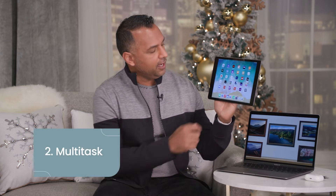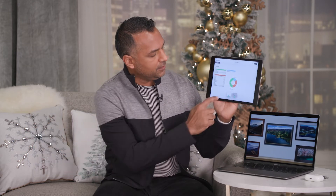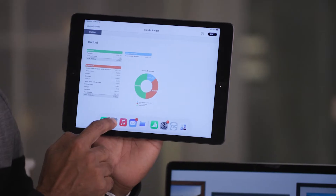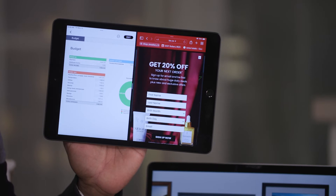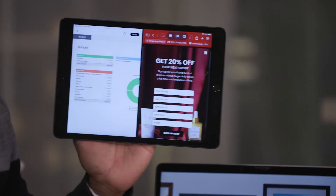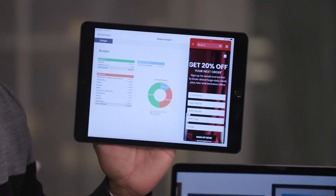The second thing you didn't know your iPad could do — it can help you multitask. I can simply open up an application, drag my finger up, take another application, drag it over here, and now I've split my screen in two. I can also hit the three buttons at the top and make this a floating screen as well.